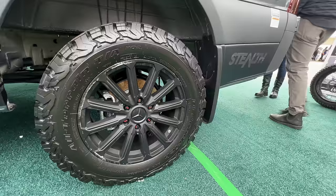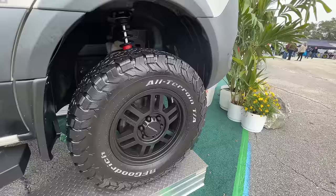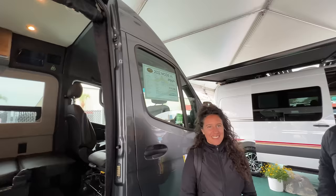Next is Storyteller Overland — we love these Class Bs, especially if you're into off-roading, overlanding, or camping in the woods. The clearance, the chassis — everything about it is designed to be off-road. The 2022 4x4 is the ultimate. They call it an adventure van rather than an RV because it's multifunctional and multipurpose — you go off-road and completely off-grid.